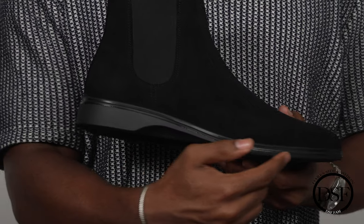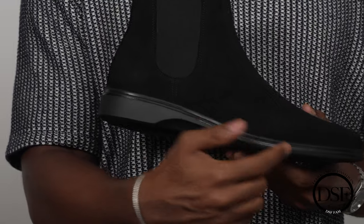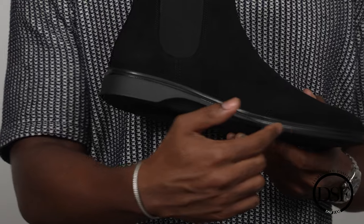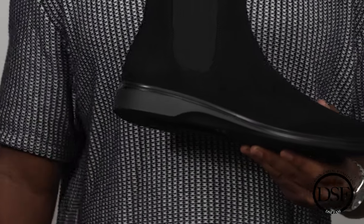Starting off with the sole — the front of the sole is very different from what I've seen before on boots, especially chelsea boots. It's more of an athletic type of shoe sole, like a running sneaker, which is the type of sole you're going to see here from Amberjack. I thought it was very different and unique.